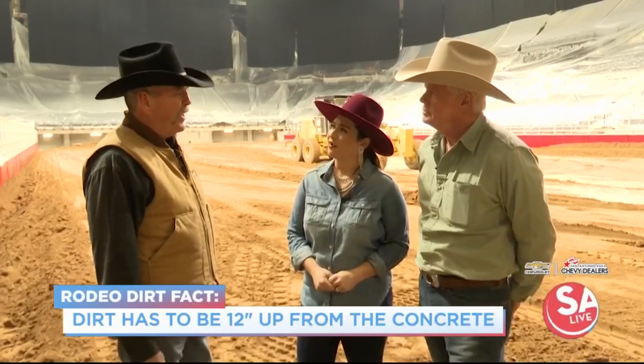Once all this dirt is brought in, we will come in with all the bucking chutes, the roping end, all the panels, the bullpens — everything that it takes to have the rodeo will be put in place starting this evening and pretty much most of the day tomorrow. Wednesday morning it'll just be some final touch-ups. Rehearsal will be in the afternoon and Thursday we rodeo.